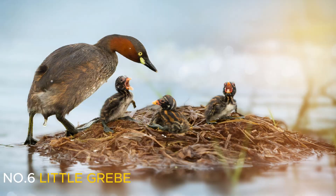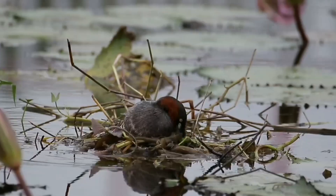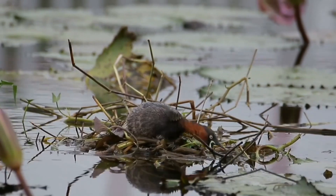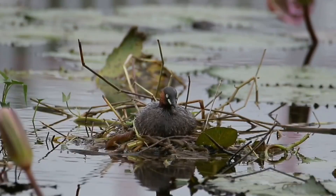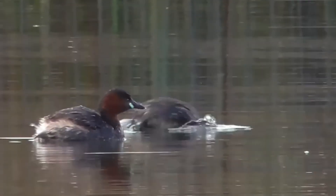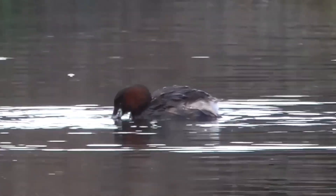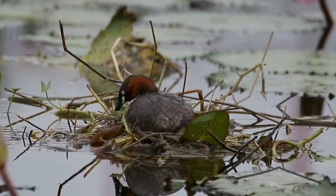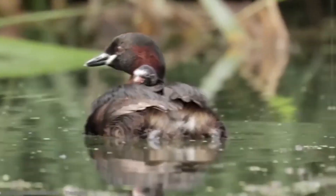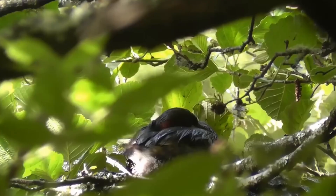Number 6: Little Grebe. The little grebe, or dab chick, is the smallest European member of the grebe family. Measuring just 10 inches on average, this excellent swimmer and diver is commonly found in open bodies of water. It skillfully hunts fish and aquatic invertebrates underwater, using surrounding vegetation for cover. Like other grebes, it breeds in small colonies and nests at the water's edge. The nest sits on a floating platform of vegetation, concealed by extra foliage.